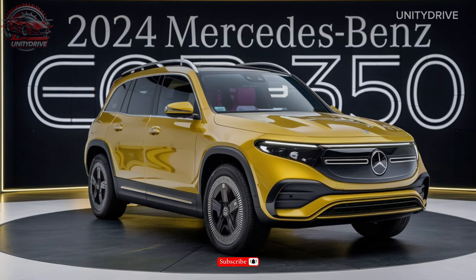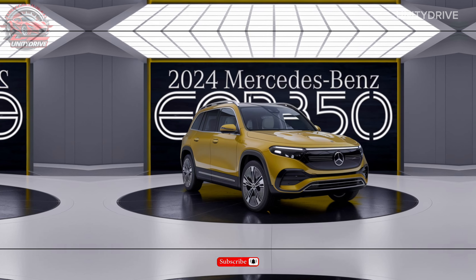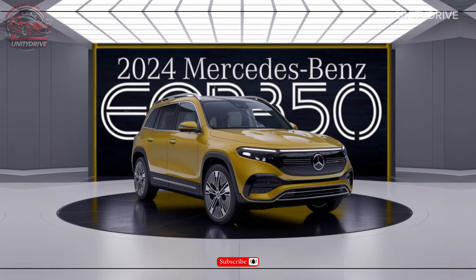For comfort and convenience, the EQB 350 offers features like dual-zone climate control, a power liftgate, and a driver assistance package with adaptive cruise control and lane centering.